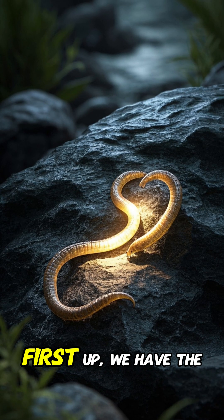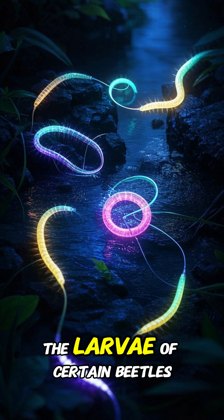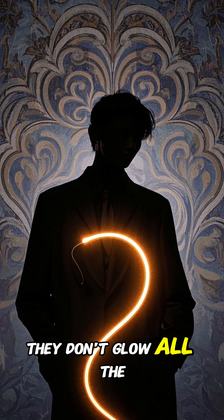First up, we have the glowing worm, also known as the luminous worm or the fireworm. These bizarre creatures are actually the larvae of certain beetles, and they're famous for their ability to light up in the dark. But here's the catch — they don't glow all the time.